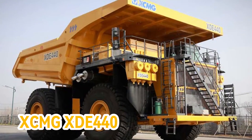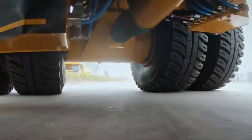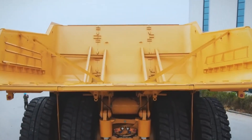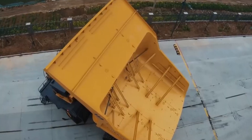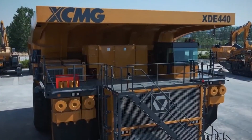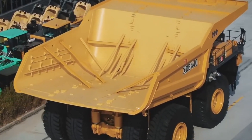Number 2: XCMG XDE 440. A powerhouse of a mining truck unveiled in March 2022 by China's largest heavy equipment manufacturer, XCMG. This release marked a significant milestone in the development of XCMG's mining equipment division, pushing the boundaries of high-end mining equipment in China and globally.